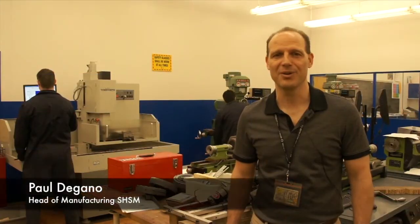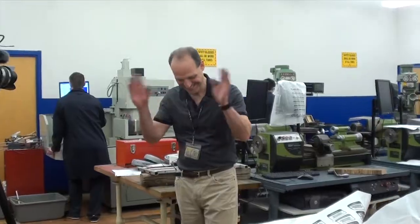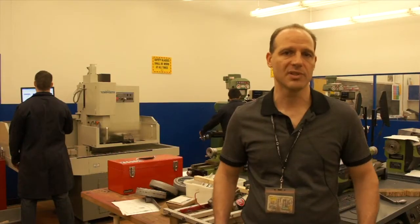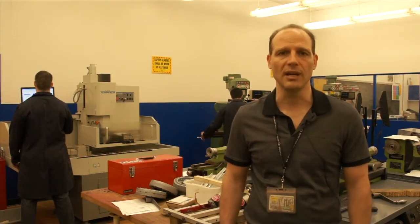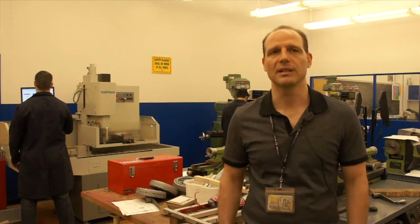My name is Mr. DeGano from Weston Collegiate. We're here in the manufacturing facility — the High Skills Major here at Weston. The program actually starts in grade 11. The program consists of a series of courses that you take, and that's what makes you eligible to get the red seal at the end.